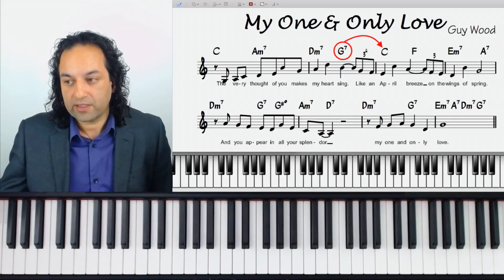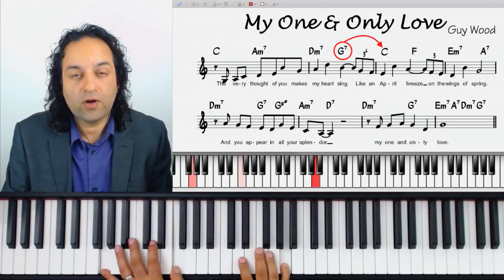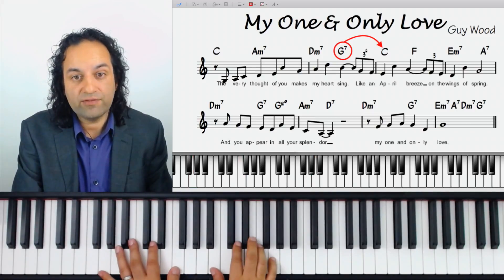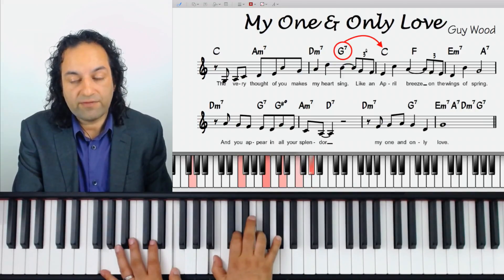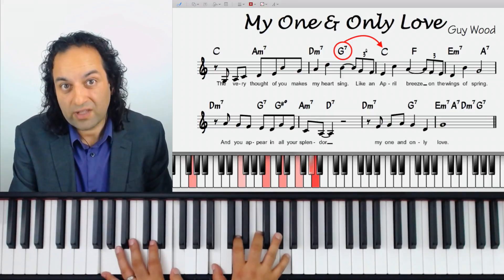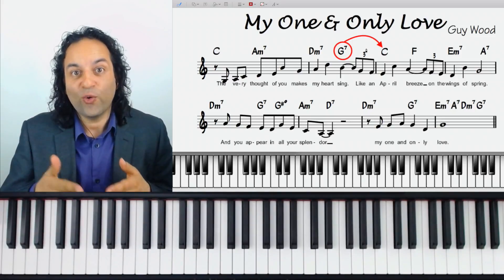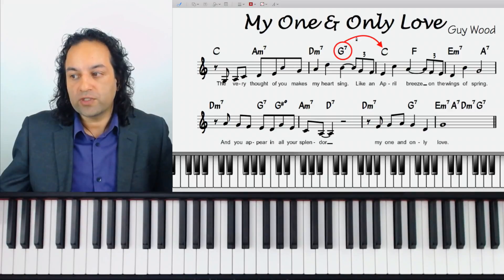The melody note should not fight with the voicing. An example of where a melody note would fight with it would be if I had a G7 with an A natural in the melody, because the voicing puts a diminished chord in the right hand — so an A-flat is fine, but an A natural is going to clash. So we need to make sure we haven't got a natural nine or two in the melody.